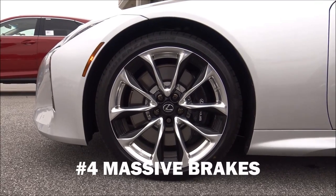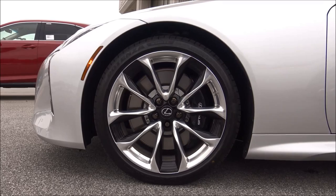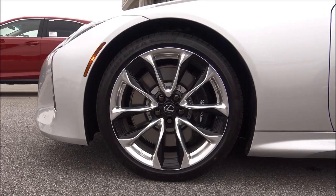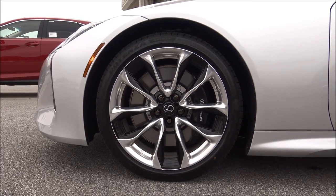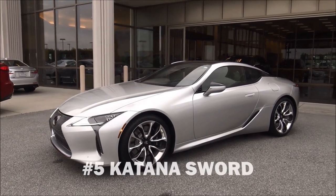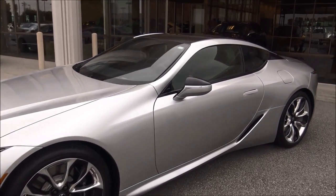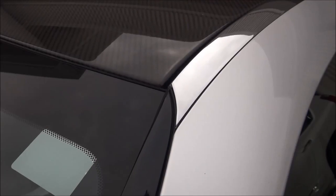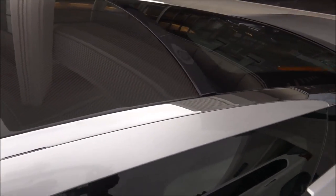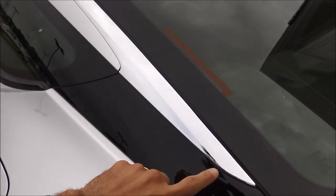Number four: the front caliper diameter is 15.7 inches. The wheel size of the original 1990 LS400 was 15 inches — the brakes on the LC500 are larger than the entire wheel of the original LS400. Number five: the silver strip along the top of the door is crafted after a katana sword, another sword in Japanese culture. You can see the end of it right there.